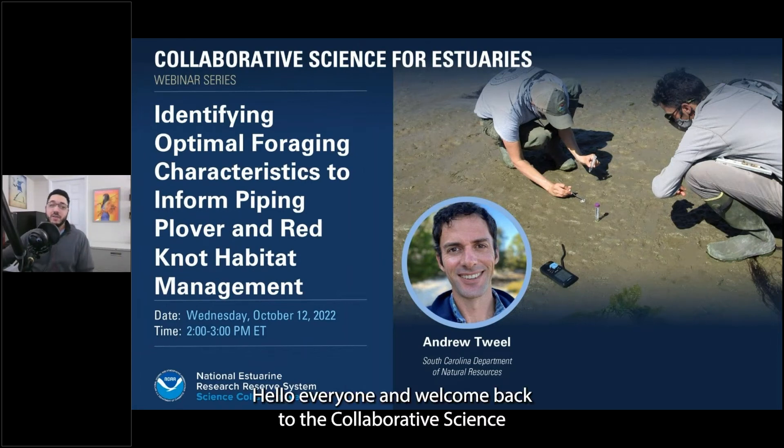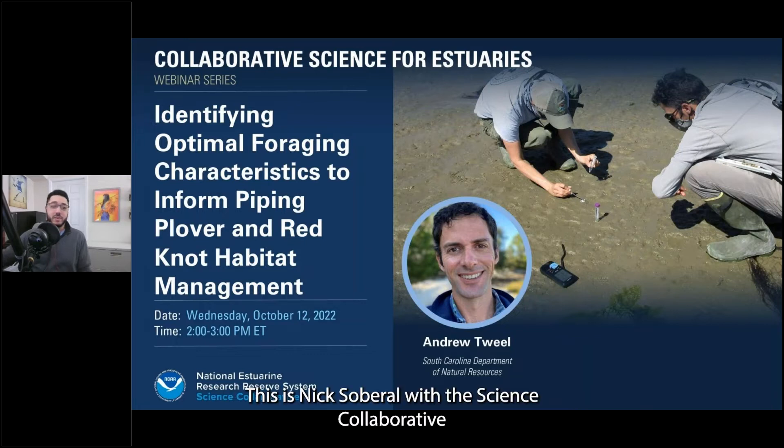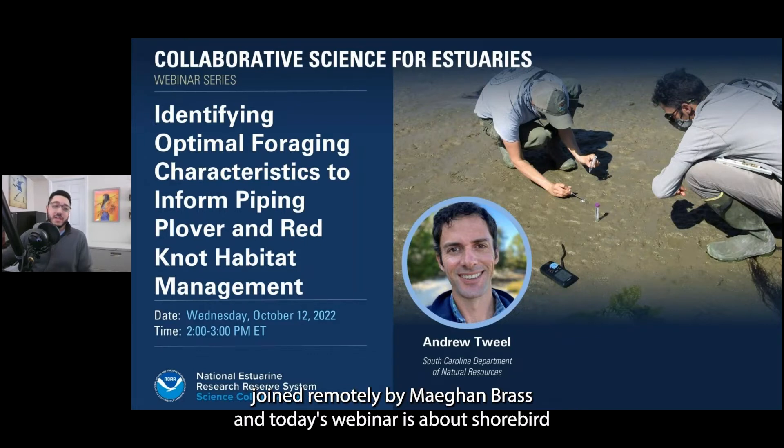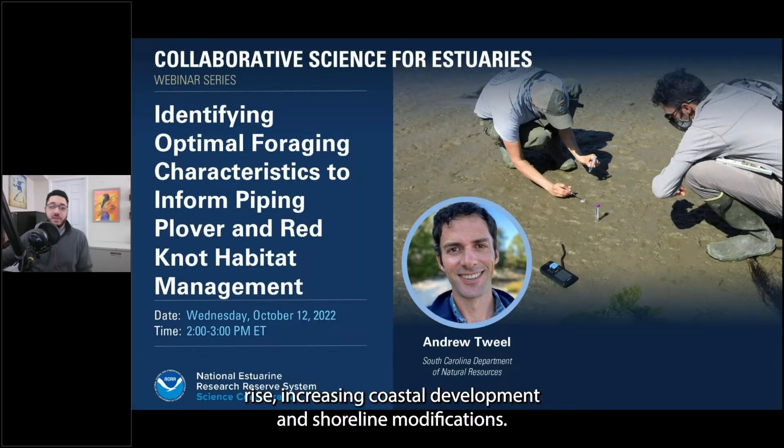Hello everyone, and welcome back to the Collaborative Science for Estuaries webinar series. This is Nick Soberall with the Science Collaborative, joined remotely by Megan Brass. Today's webinar is about shorebird populations and how they're declining globally in the face of sea level rise, increasing coastal development, and shoreline modifications.